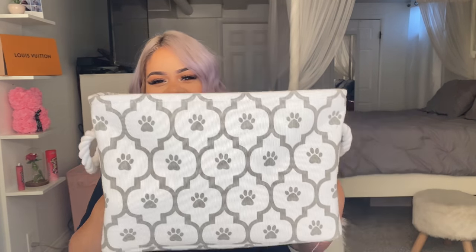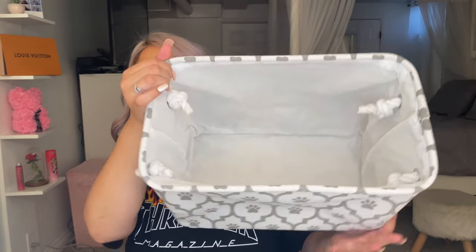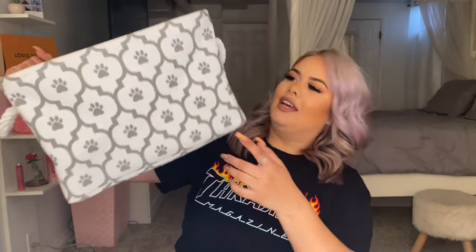I know I have a lot of dog moms here, so I'm going to show this cute little basket I got for my dog. He has his stuff everywhere and I needed something to organize it. I bought this basket and it's super cute because it matches my room. There were different colors but I loved the decorations with the little paws and the colors that go with my room.